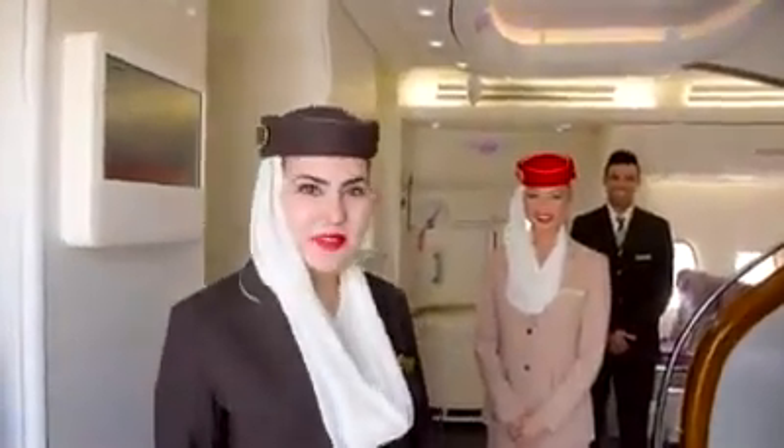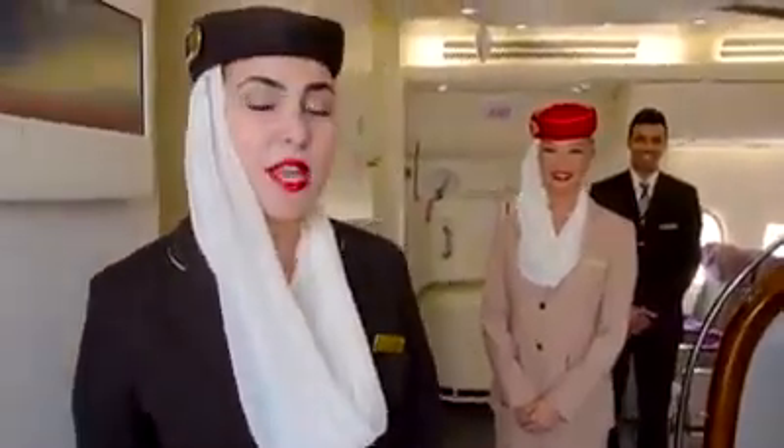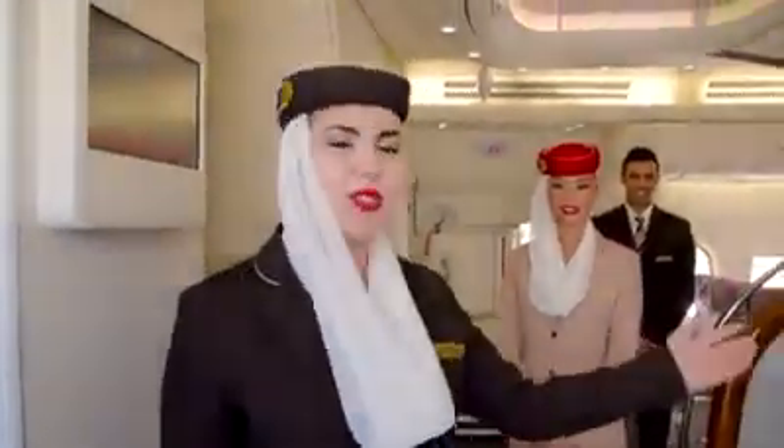Hello, welcome on board our A380 two-class configuration. This aircraft has two cabins: Economy Cabin and Business Cabin. The two-class configuration flies to Copenhagen, Kuala Lumpur, Manchester and Bangkok. Enjoy your tour.